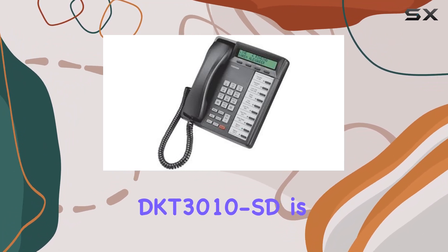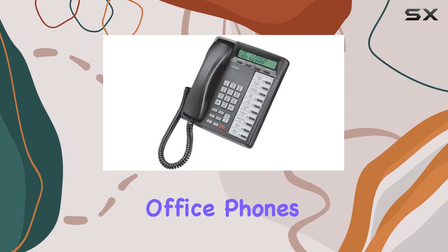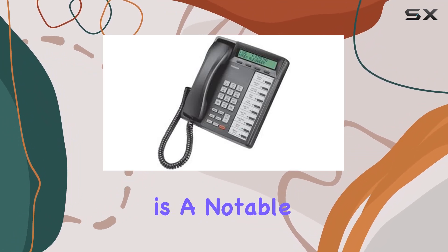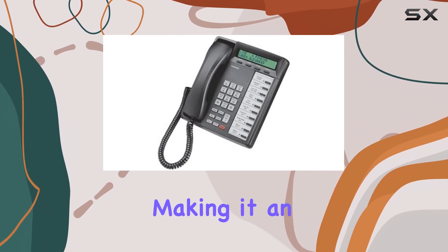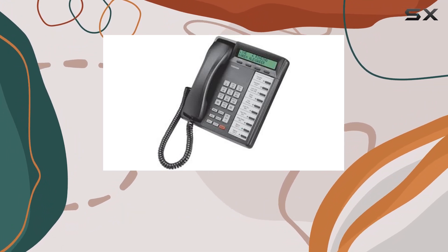Setting up the DKT3010 SD is straightforward, especially for those familiar with similar office phones. The refurbished condition ensures reliability, backed by the extensive warranty period, which is a notable advantage over buying new. It's priced competitively in the market for refurbished office equipment, making it an attractive option for businesses looking to manage costs without sacrificing quality.